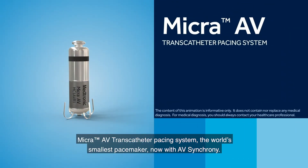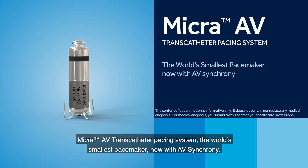Micra AV transcatheter pacing system — the world's smallest pacemaker, now with AV synchrony.